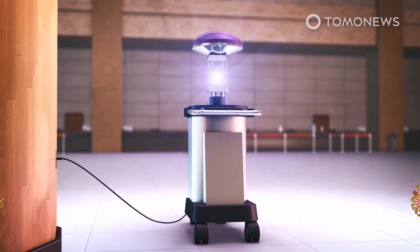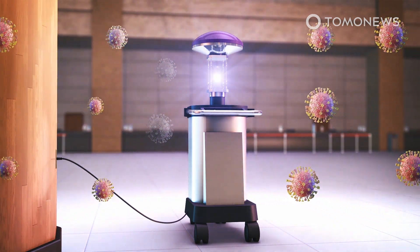When plugged in, the machine stores up a charge and releases the UV light in quick pulsating bursts.